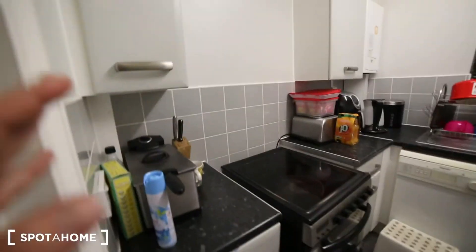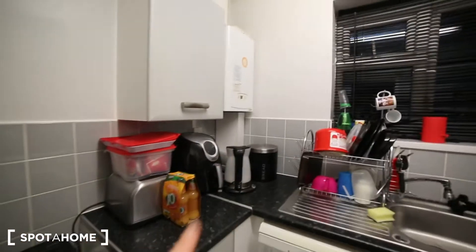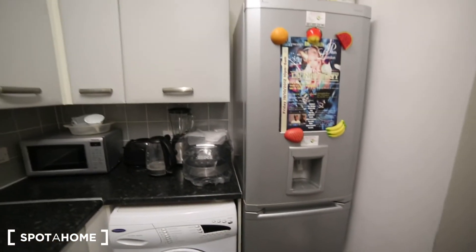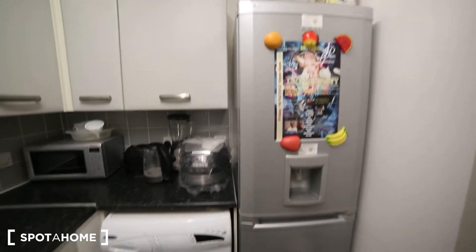In the kitchen we have a fire. Then the stove. We have a kettle. The toaster. The sink. We have the dishwasher here. And the washing machine. And also there is the fridge.